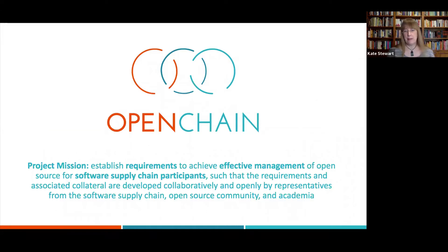OpenChain's project mission was to establish what requirements companies can expect of each other and build the trust between companies and organizations for managing open source and, for that matter, any software that they're sharing. As the collateral is being developed, we've got the ability to establish what the norms and expectations are and figure out how to signal that this is a trusted partner in your supply chain — that you understand they know what they're doing. And that's what OpenChain was focused on at the heart.